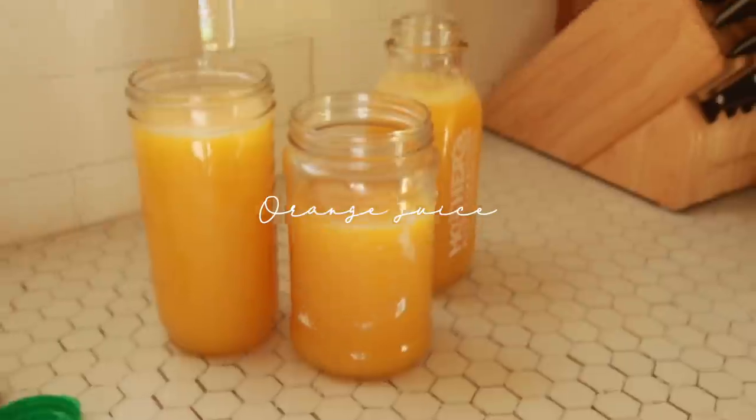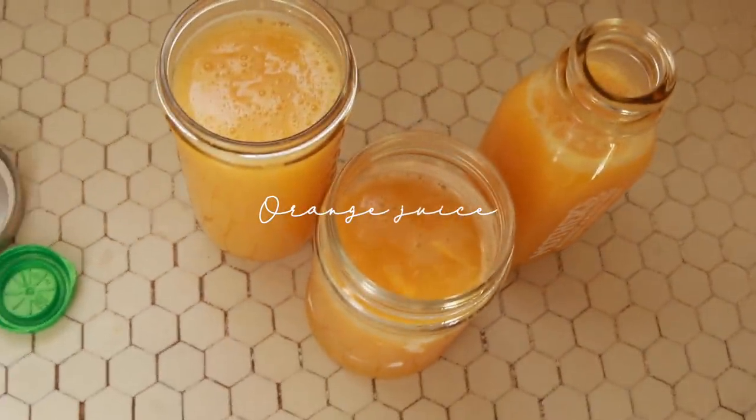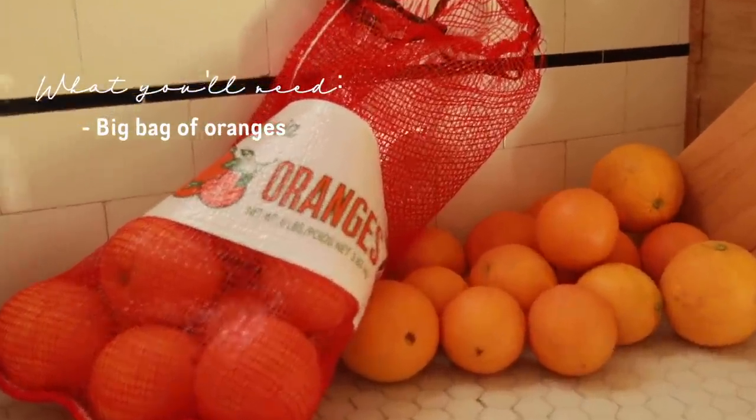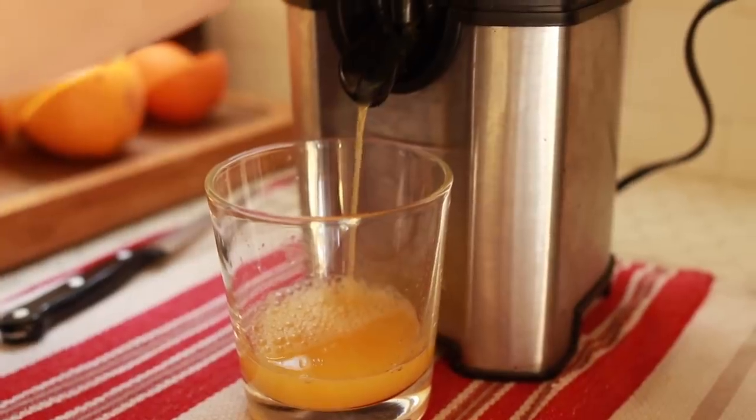For our pre-breakfast today we are prepping some fresh squeezed orange juice. These oranges from the farmer's market are so good and there's nothing like having a big glass of fresh orange juice first thing in the morning. I've been having this right when I'm pumping breast milk in the morning and then I drink my orange juice. It's so good.